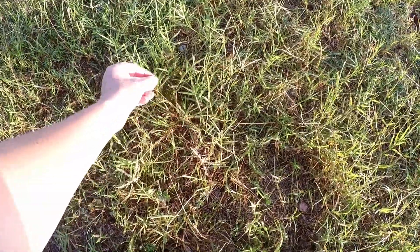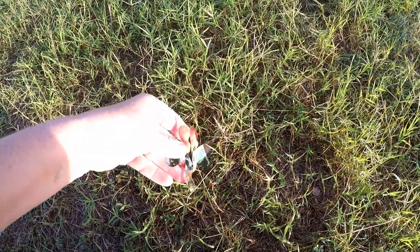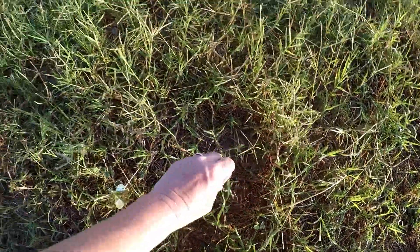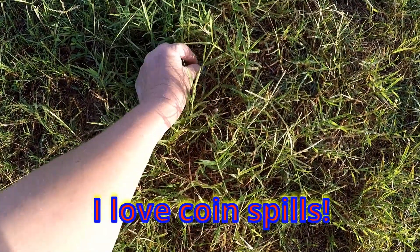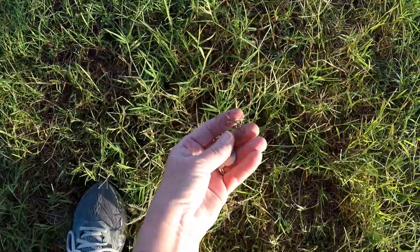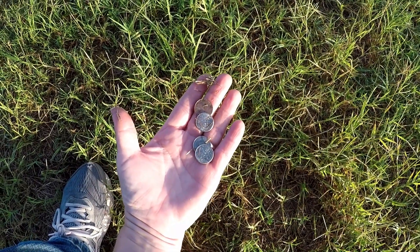I saw something glistening in the sun, and it was this thing — a little clover thing. But I came over here and look, there's a penny. Here's two dimes — three dimes! Woo-hoo. Thank you, Lord. 31 cents right there. I'm going to check this area.